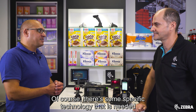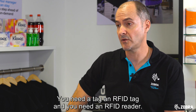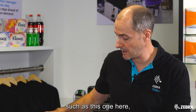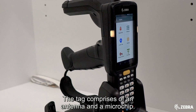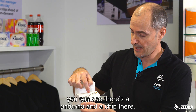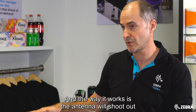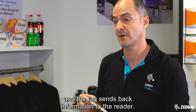Of course there's some specific technology that is needed in an RFID application. What is some of that technology? You need an RFID tag and you need an RFID reader. A reader can come in the form of a handheld device such as this one here, which has the antenna and reader inside. The tag comprises of an antenna and a microchip. If you have a look at this tag here, inside you can see there's an antenna and a chip. The way it works is the antenna shoots out radio waves that charge up the tag, and the tag sends back its information to the reader.